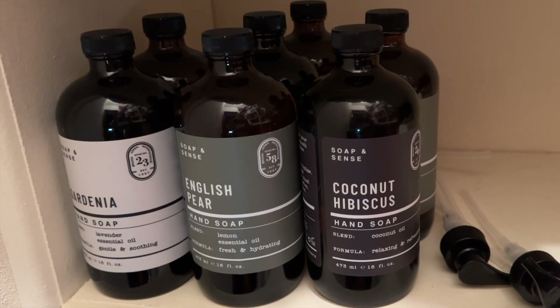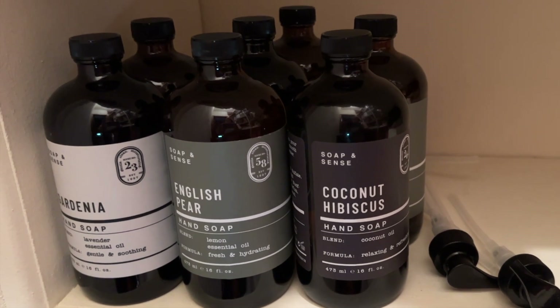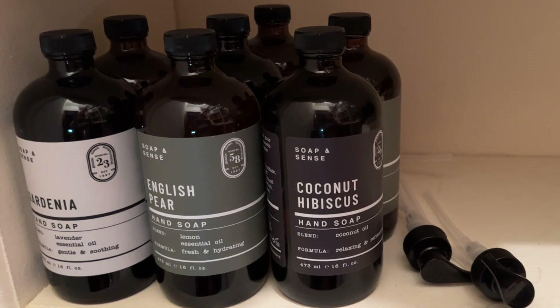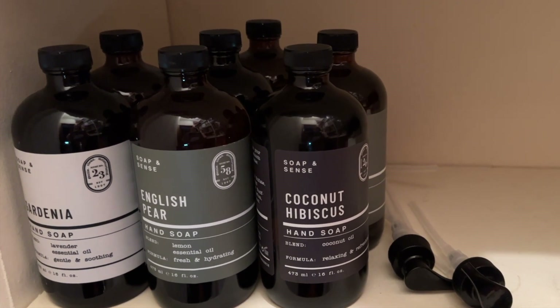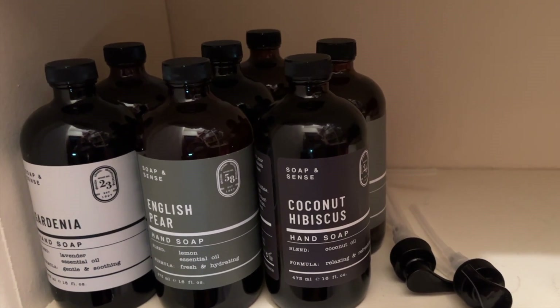Then there are my Costco hand soaps. These are good hand soaps in nice glass bottles, but the pumps are awful — they just don't work. The little thing won't pop and I've looked at videos on how to fix it but to no avail. I have one pump that's working so I'll just keep reusing that one. They're annoying, but we'll use them up. Thank you so much for joining me today — if you like this content please give it a thumbs up, and I'll see you again very soon. Bye!